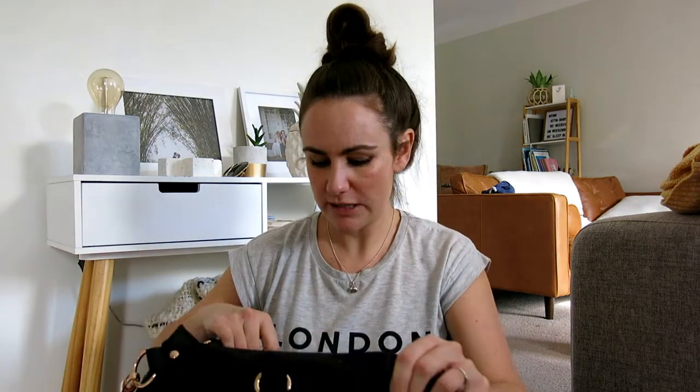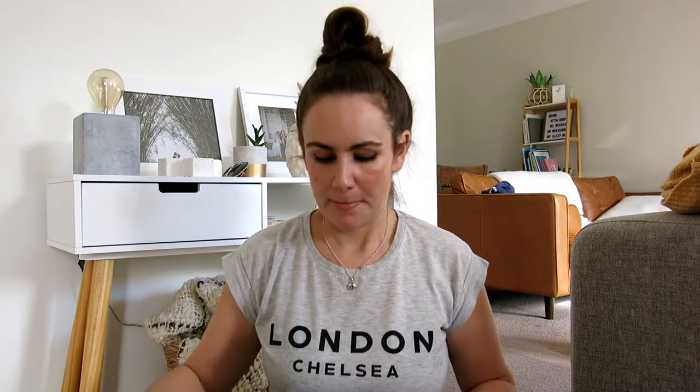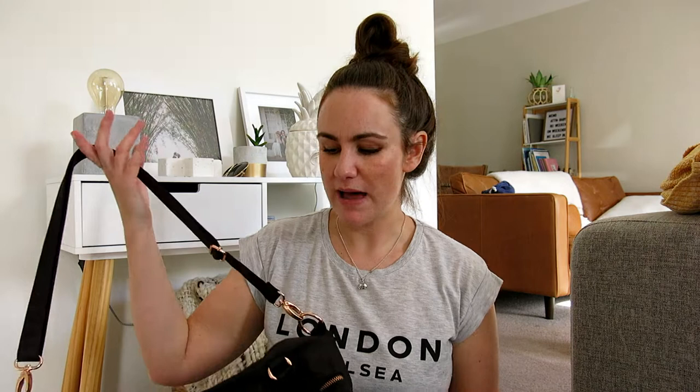This is the bag that I started out with originally. It's from Colette and it's a pretty good bag. It's got lots of compartments in it and it's got these rose gold details. I think this bag is good if I were going somewhere where I wanted to look a bit more polished. But aside from that, I'm not using this one anymore because I found one that I like a lot better.